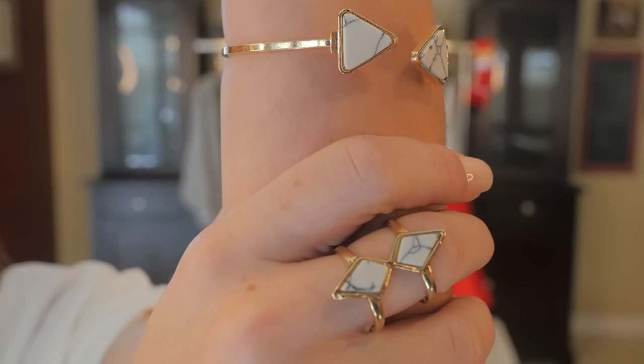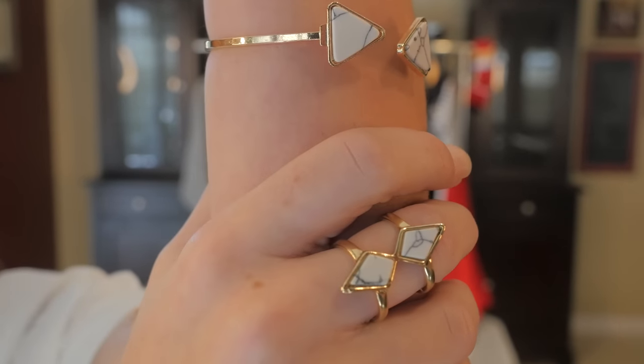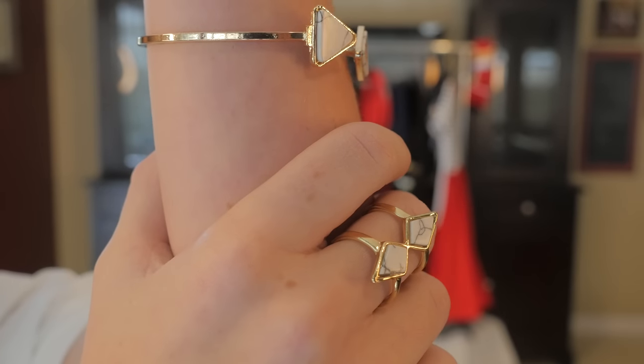This bracelet and ring came separately, but they were a perfect match, and I love them so much that I think I'm gonna wear them every day.